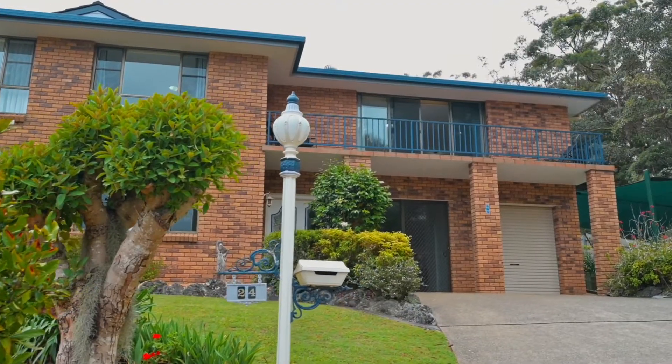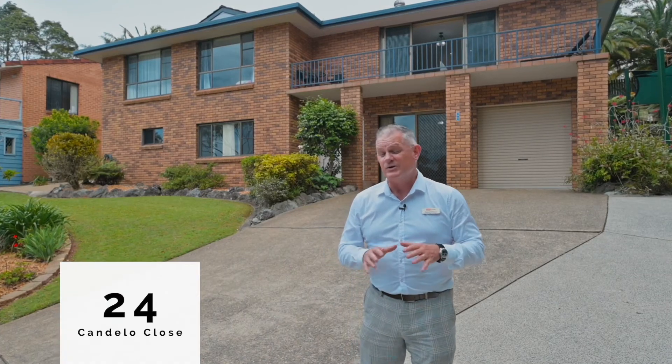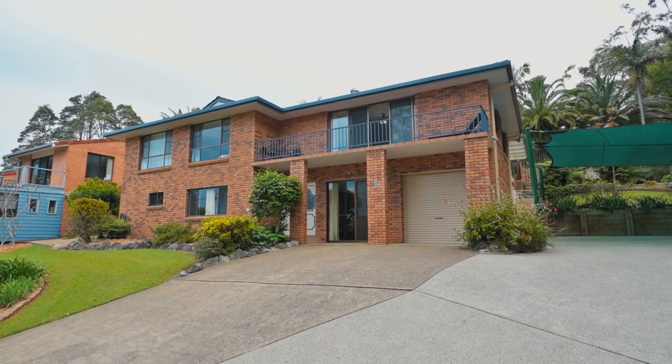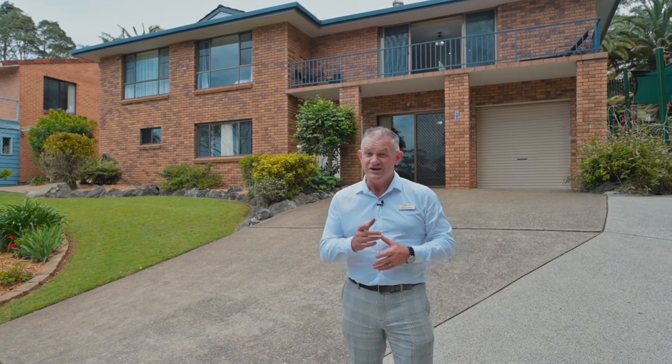Welcome, and thanks for joining me. David Plews from the Elders Lifestyle Group. Here we are today at number 24 Candelo Close, here in the Hastings area — not too far from town, not too far from the beaches. One sizeable home; I think we should have a look.